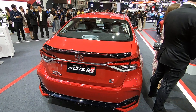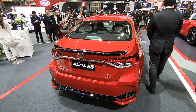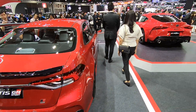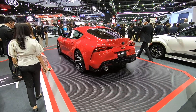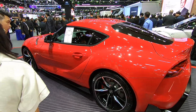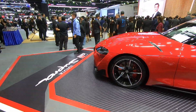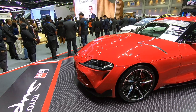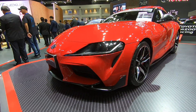So this is the Toyota Pavilion. Of course you've got the Altis GT GR Sport — if you can't afford the Supra GR Sport, you can get one of these. And speaking of the Supra GR, there it is — undoubtedly the star of the Toyota Pavilion. You've seen this a lot already.